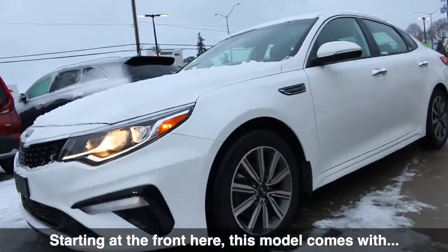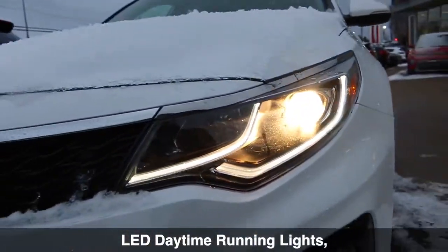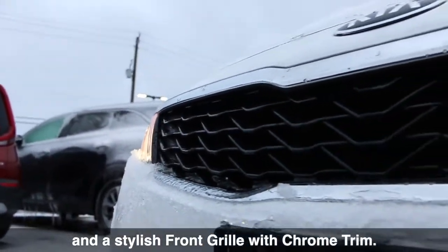Starting at the front, this model comes with automatic projection headlights, LED daytime running lights, and a stylish front grille with chrome trim.